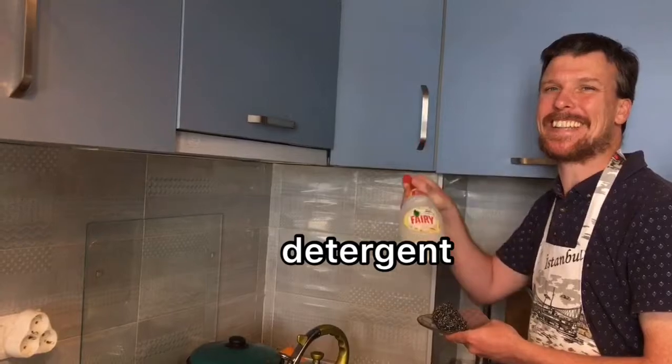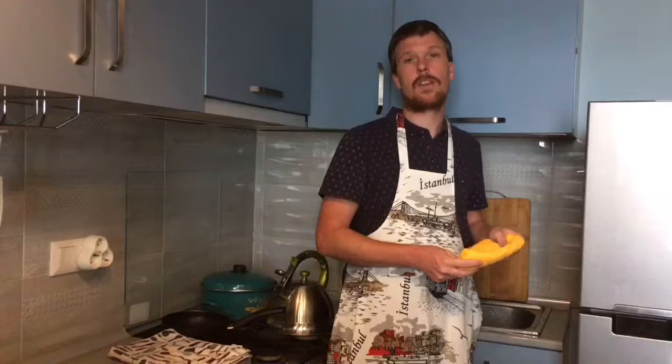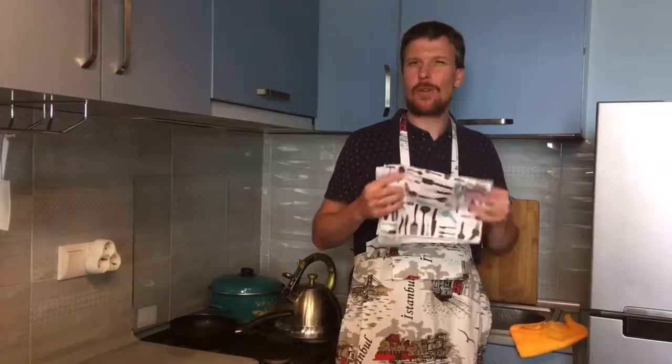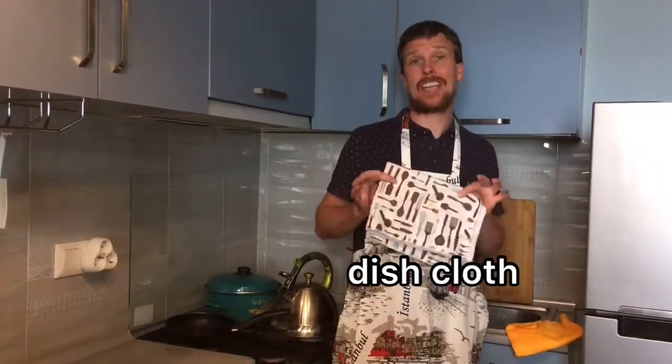This cloth that you usually use to clean the sink is called a cleaning cloth or cleaning rag. But this one, which is a little more beautiful, that we use to dry dishes, is the dish cloth.